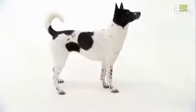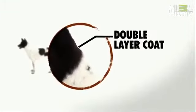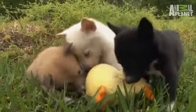The Canaan is part of the Spitz family, which includes the Siberian Husky, Chow Chow, and Akita. Like their cold-weather cousins, Canaans have a double coat, helping the dog deal with desert extremes by trapping air — giving insulation against the heat in summer and also against the cold of the night.